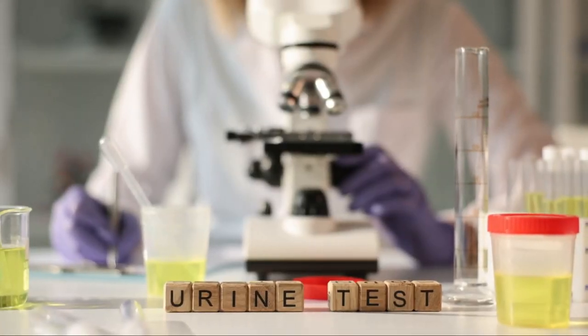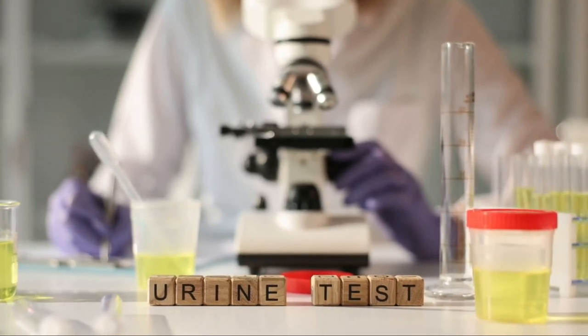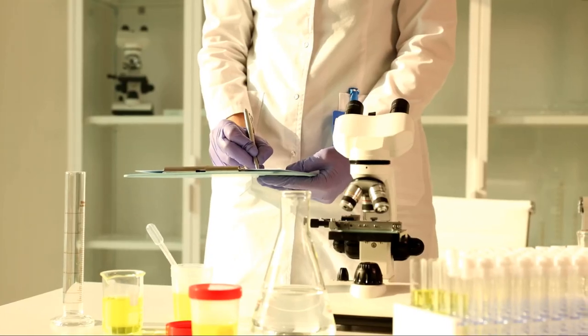Next, we have urinalysis with microscopy. This test involves examining urine under a microscope to detect the presence of crystals or other substances that could form kidney stones — it's like a detective closely inspecting a crime scene for clues.